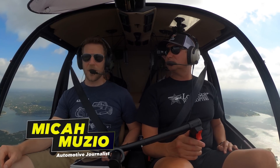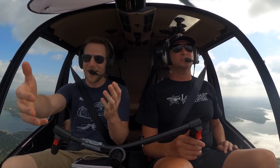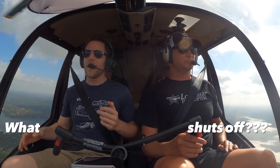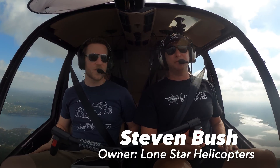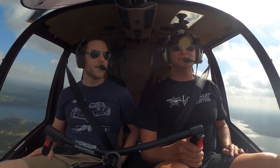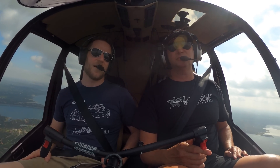In doing my helicopter flyover videos, people ask me a lot of questions about helicopters. Logically, one of the questions is, what happens if the engine shuts off? We're here with Steve from Lone Star Helicopters. He's an instructor, a very experienced pilot, a generally nice guy. Steve, since you know so much about helicopters, tell us what happens when the engine shuts off.